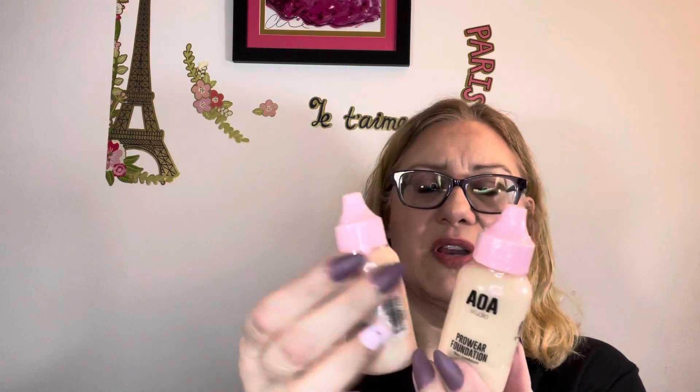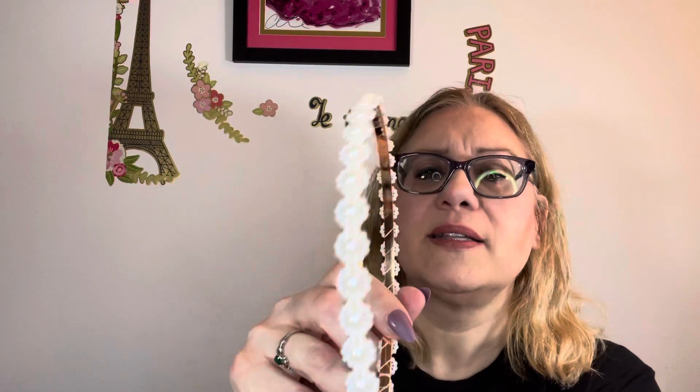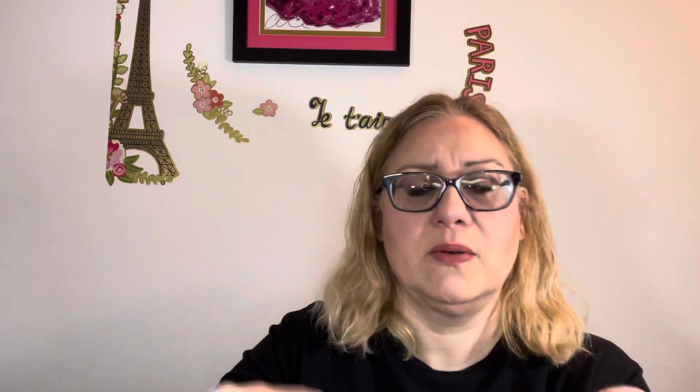Then I thought I would try some of their foundation, so I got two different shades because it's hard to tell online. One was Buff and one was Fair Ivory — I can mix them. I think these were like $1.55. Hopefully they won't make me break out. I got this headband because I thought it was super cute — it's got pearls on it. I like these kinds of headbands; it's good for my type of hair. I think I'm going to leave it on. That's cute. That was the only headband I got — the rest is jewelry.